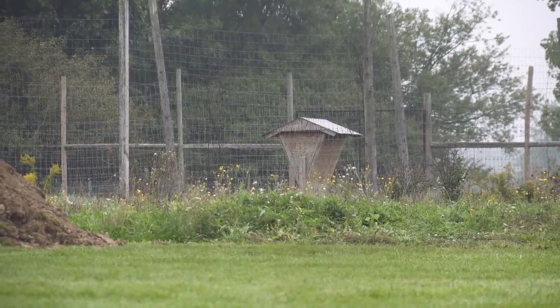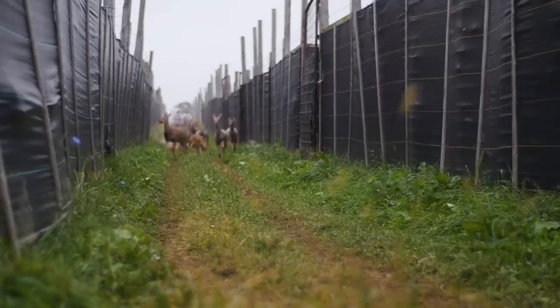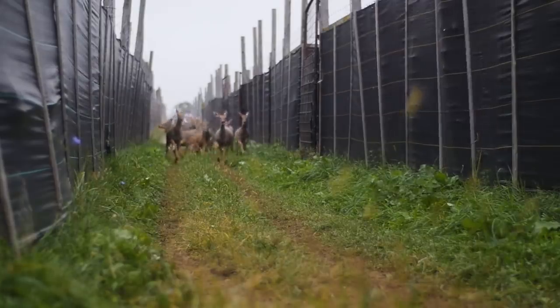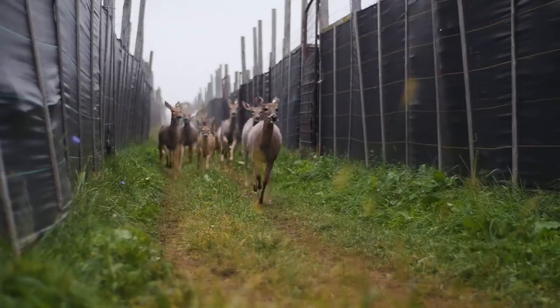As Guardian comes into the barn, it is a wave of whitetails — a mix of fawns and moms — and it captivates you. It's almost as if time stands still, and then he emerges.